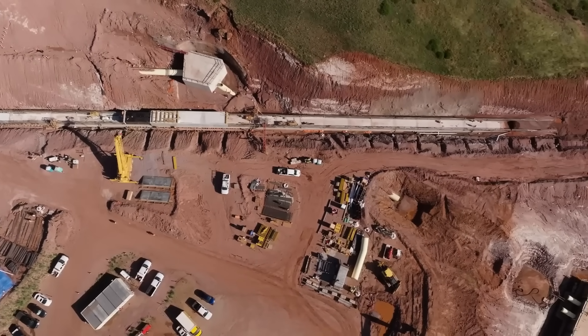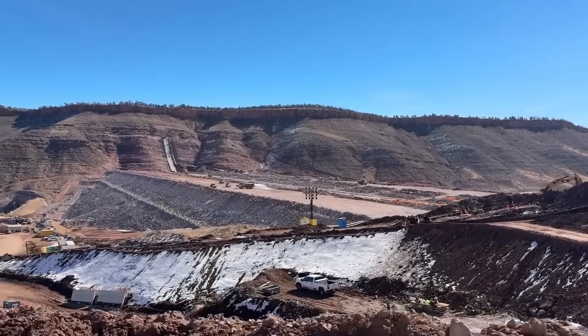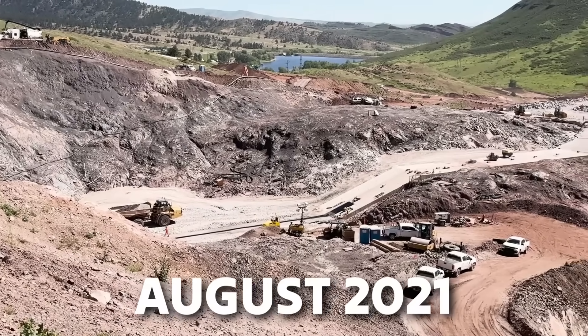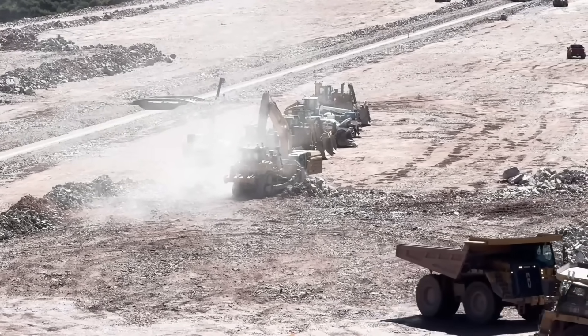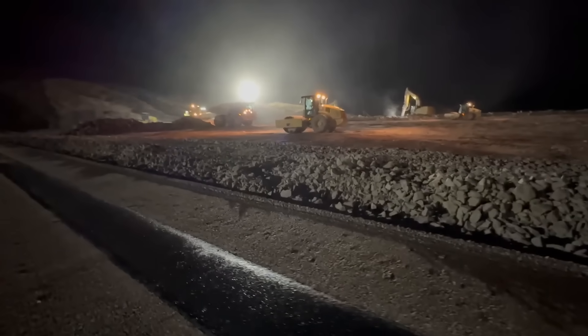Hewlett Packard had originally planned to use it as a retreat centre before abandoning the idea. After years of environmental studies, legal challenges, and community debates, construction finally began in August 2021. Now nearing completion, the project is on track to open in 2025, promising to deliver a reliable water source for decades to come.